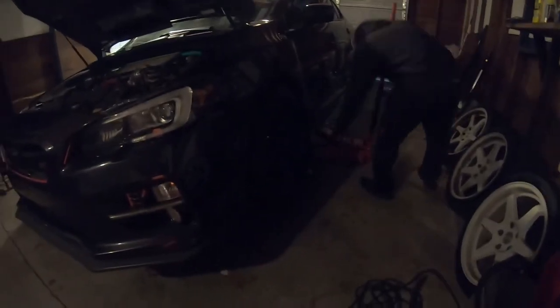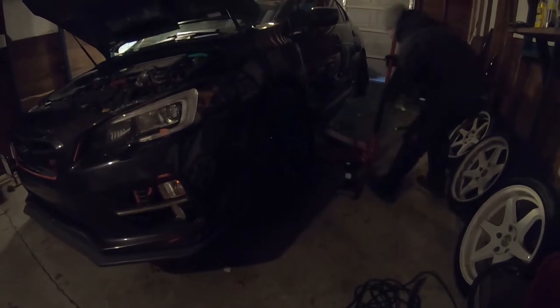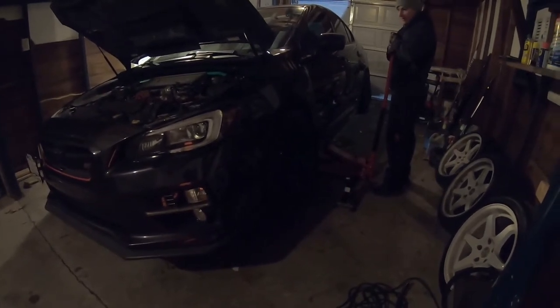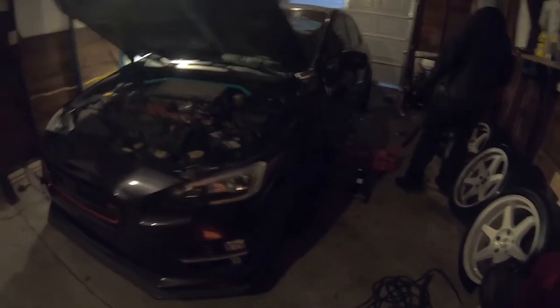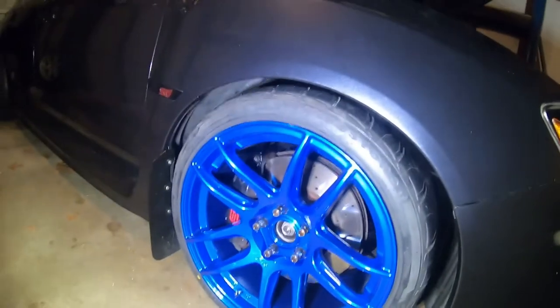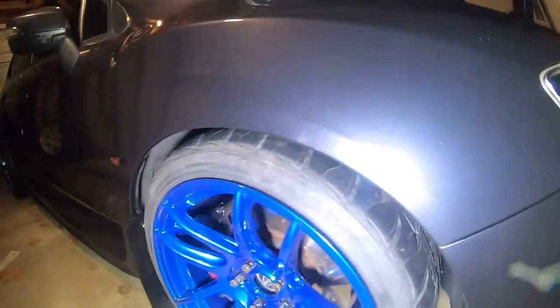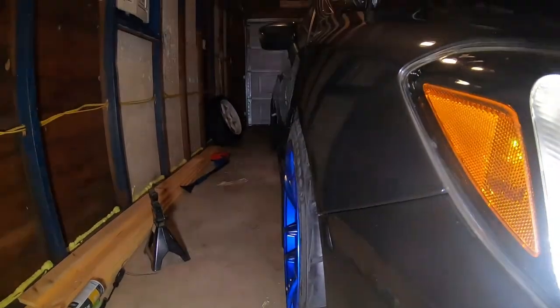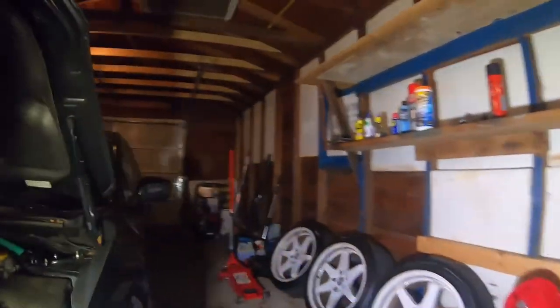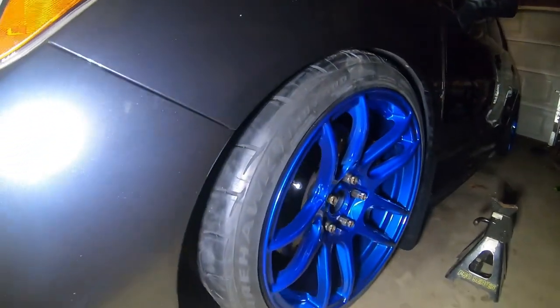Moment of truth - lower that puppy down. Oh yeah! What are the chances of guessing perfect on both of them? Look at that fitment, bro - that's the hella flush fitment right there. Low and slow baby, low and slow.